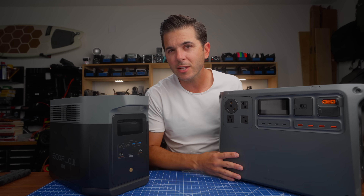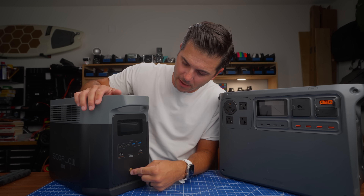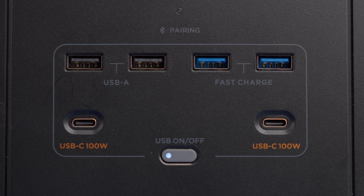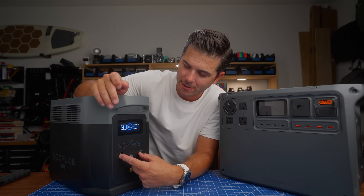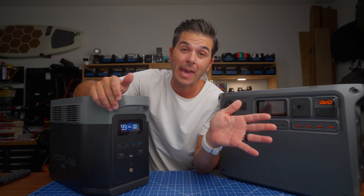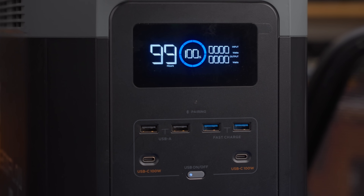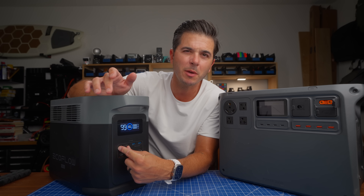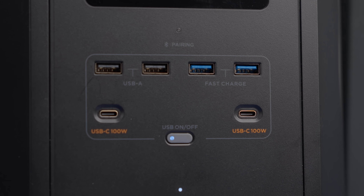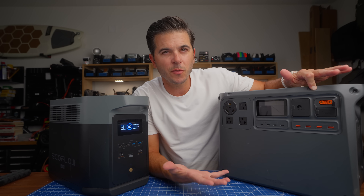On the EcoFlow's front, there's a nice screen and two USB-C ports that are both 100-watt ports — that's really good and I appreciate it. Then there are four USB-A ports. I don't use anything USB-A anymore, so I wish both units would get rid of USB-A and only have USB-C. The two USB-A ports are 12 watts, and then two labeled 'fast charge' are 18 watts — not super fast, but faster than 12.